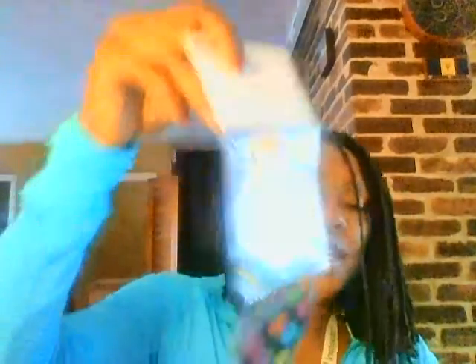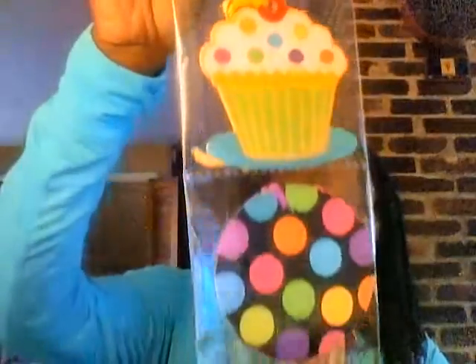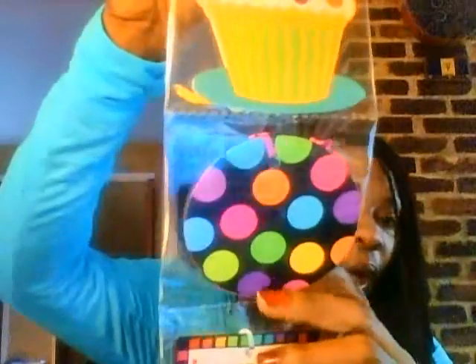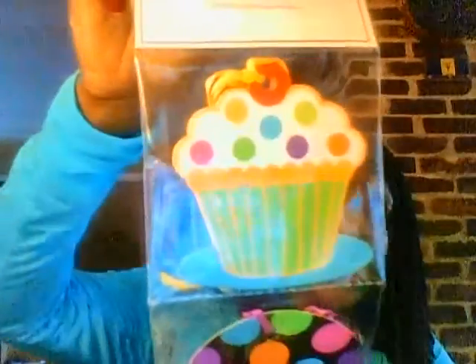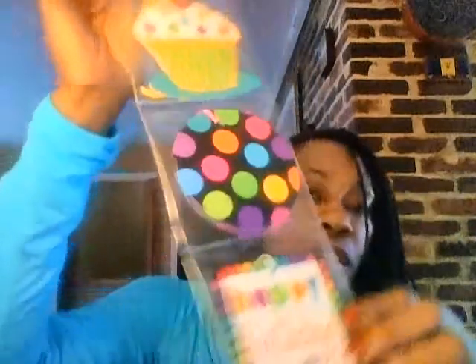I thought these gift tags were so cute — there are nine gift tags, three different patterns, three of each. It says happy birthday to you; I have the little polka dots and then the cupcakes. You can literally write anything you want on the back. With the other two patterns I could write congratulations, job well done, whatever. I thought these were really cute, especially because I picked up a lot of tote bags that I'm going to be using as gift bags.